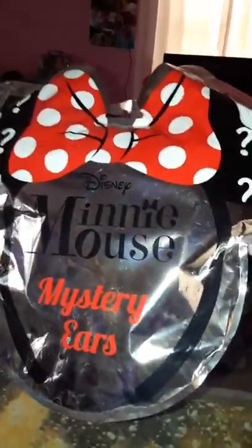Hi guys, it's Jaylin. I know it's been a while since I did a video, but I haven't been feeling well and a lot of things have been going on. So today I'm going to open up this Minnie Mouse mystery ears from Claire's.